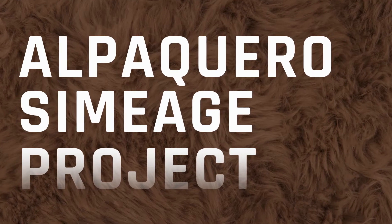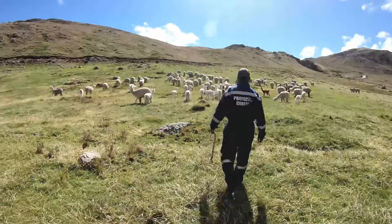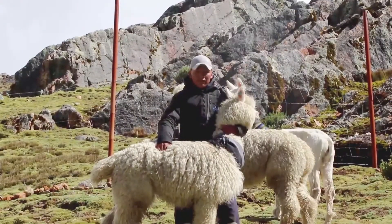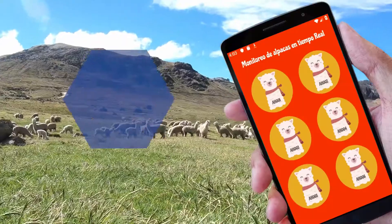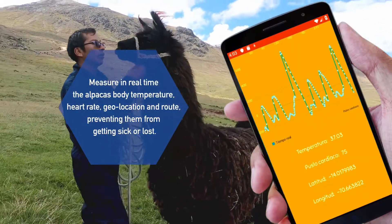Alpacero Simeaje Project. Smart Bundle. Alpaca breeding is the main economic activity of our community. With its fiber, we have developed a device that allows us to measure in real-time the alpaca's body temperature, heart rate, geolocation and route, preventing them from getting sick or lost.